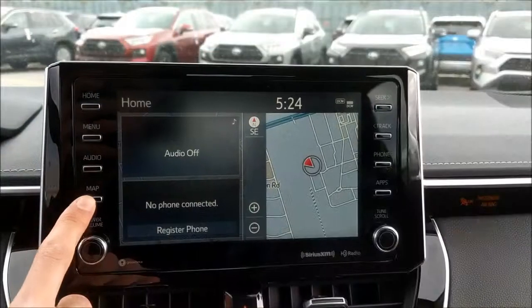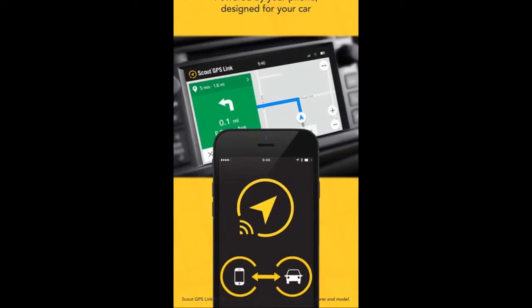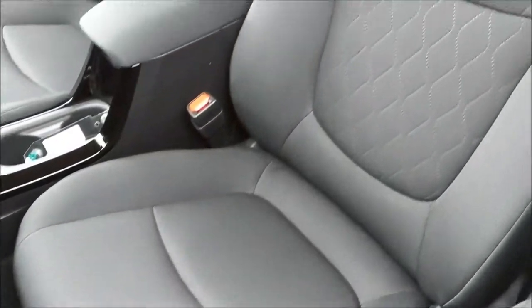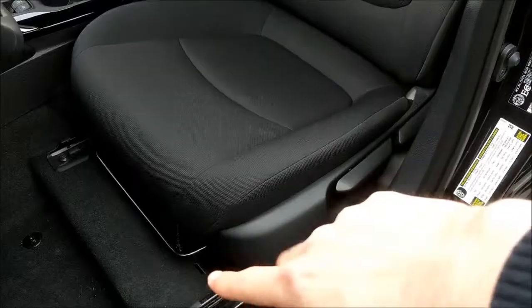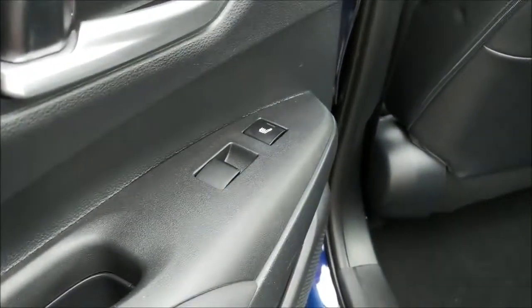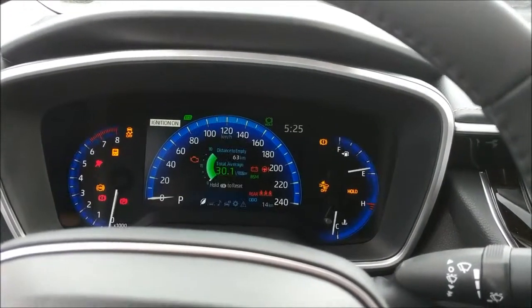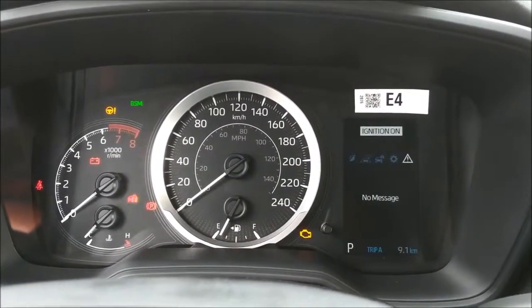Now let's talk about the differences between the LE with upgrade package versus the XLE, the top of the line Corolla in the LE lineup. The XLE adds embedded navigation, while the LE upgrade has Scout GPS, which you can use by pairing your phone. The XLE has soft-tex leather seats; the LE upgrade has fabric seats. The XLE has power adjustable driver seats; the LE upgrade has manually adjustable driver seats. The XLE has heated second row seats; the LE upgrade does not. The XLE also has a 7-inch MID display behind the steering wheel, compared to the 4.2-inch MID display in the LE upgrade.